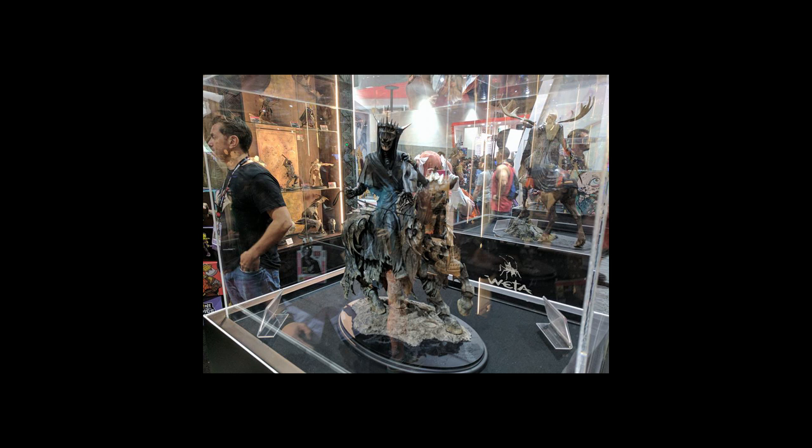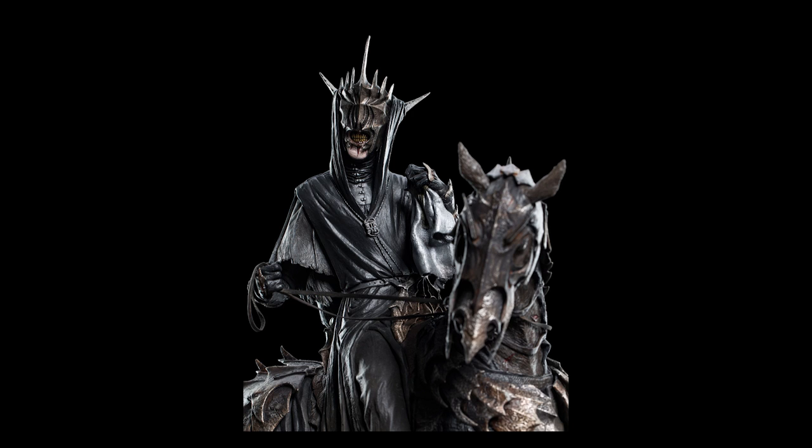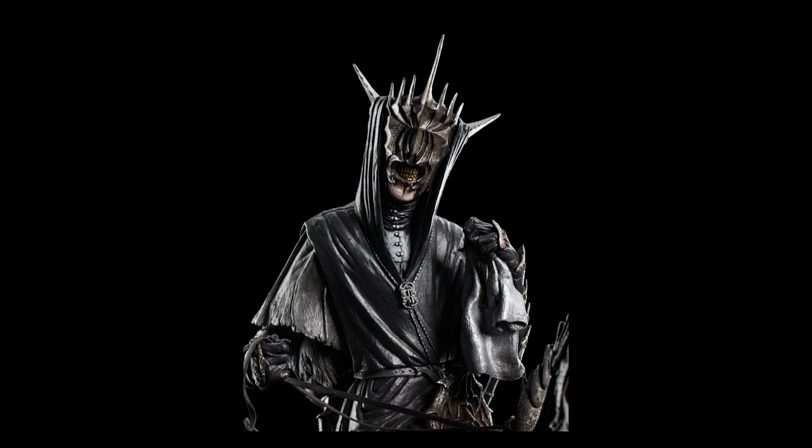In 5th place I've chosen the Mouth of Sauron statue by Weta. It's a 1:6 scale statue made from polystone, and as you can see, he's just sitting here on top of his mount. I don't really know what it is that I like about this piece — it might be a bit of nostalgia, because I'm a big fan of the movies. It's nice to see new stuff coming out even this many years after the movies premiered. Weta is a very nice company, their stuff always rises up in value and is very sought after, so it's always worth keeping an eye on what they're doing.